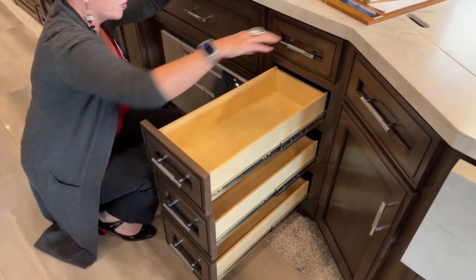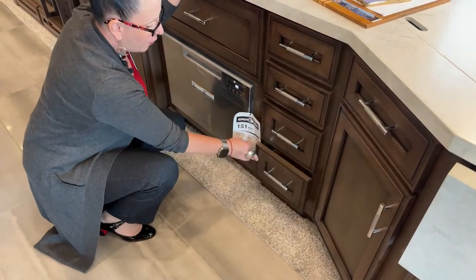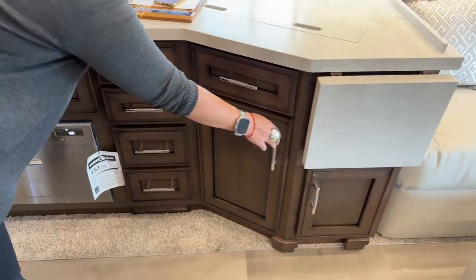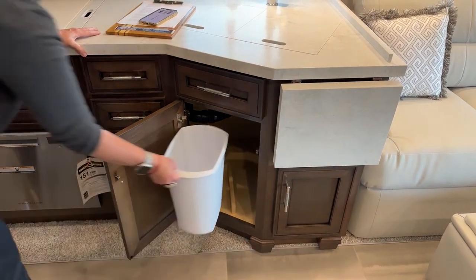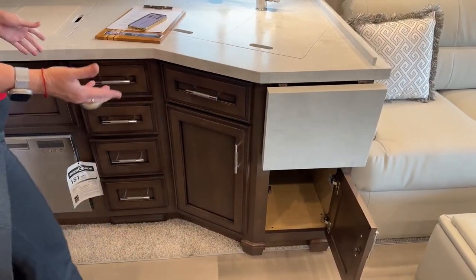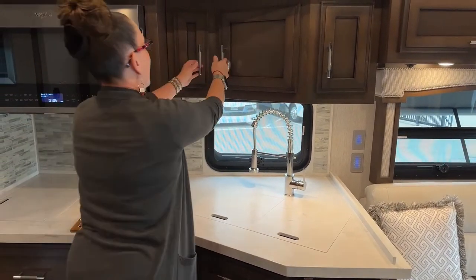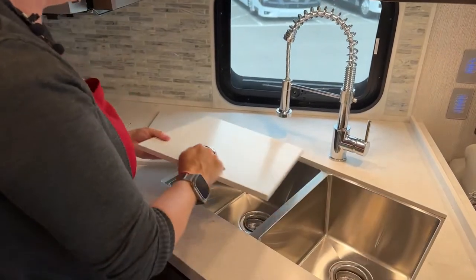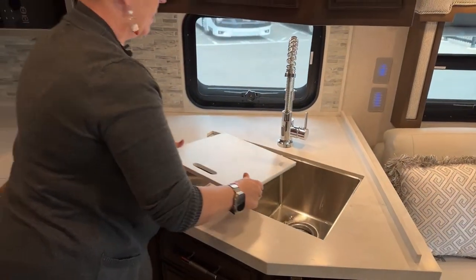All of these kitchen drawers are nice full-extension, soft-close drawers. The craftsmanship from Napanee, Indiana is really a tribute to the Amish community — they're known for their woodworking and take such pride in the product. There's a ton of room underneath the cabinet, and we have an extendable island with another access point as well. Central Vac in the Superstar means I don't need to keep a dustpan or handheld vacuum, as I would have in my Renegade Verona.